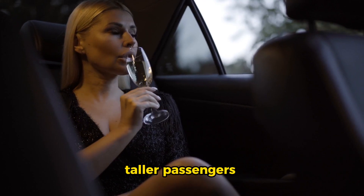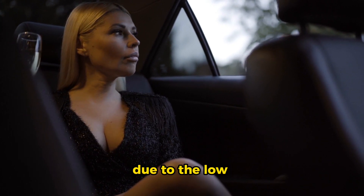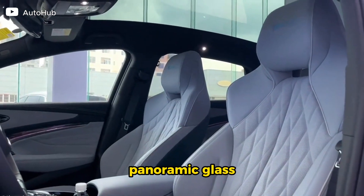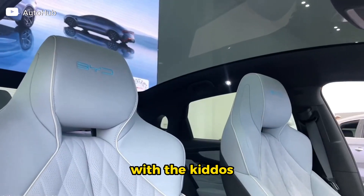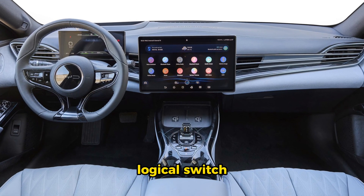In the back, it's a mixed bag. While it's opulent and roomy, taller passengers may find themselves lacking legroom due to the low placement of the front seats. Nonetheless, the full-length panoramic glass roof is a hit with the kids.